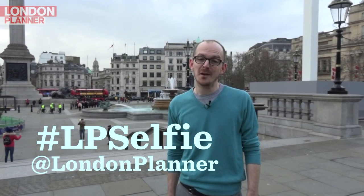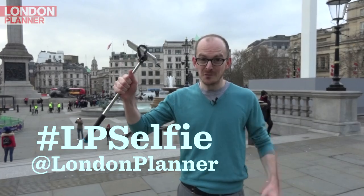Don't forget to subscribe to London Planner for loads more videos about London, and also use hashtag LPSelfie on social media to share all of your London selfies with us.